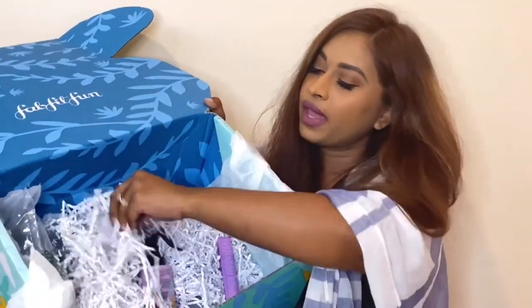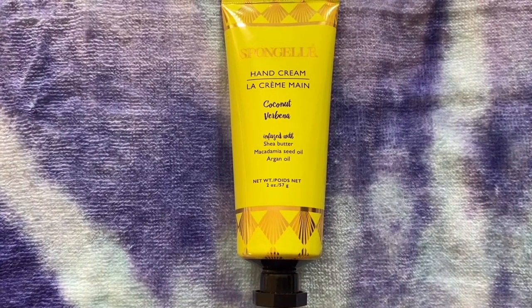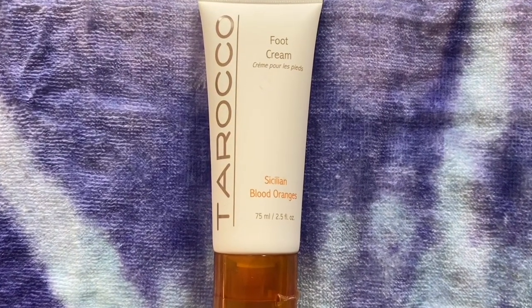They put all these papers and big bubble-wrap inserts to protect all your products, which is amazing. The next thing I have is this La Creme Main hand cream, which retails for $18 — it smells very nice, coconut verbena. We also got a foot cream: the Taroko foot cream retailing for $24 in sicilian blood orange. It's actually still sealed with tape so I'll just leave it.